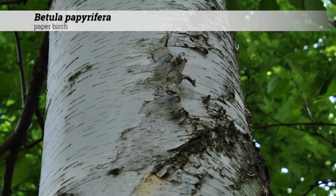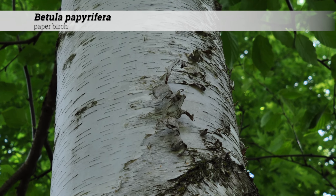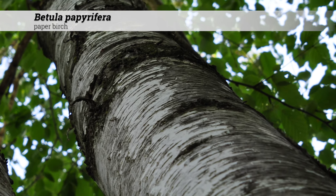Other notes for Betula papyrifera: use the chalky white bark color to separate this from other Betula species. Betula papyrifera is more resistant to bronze birch borer than Betula pendula.